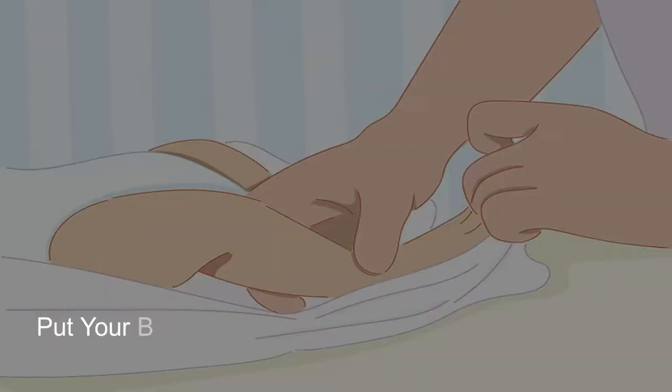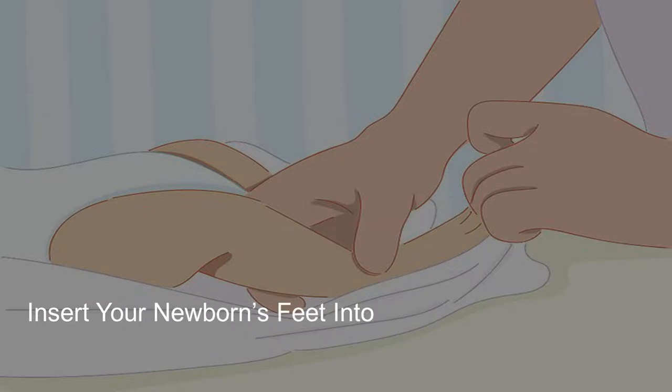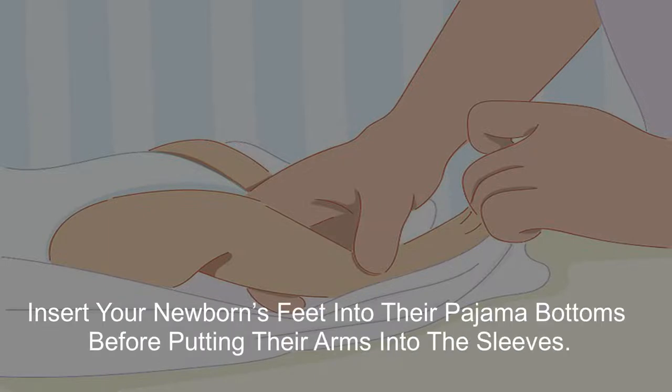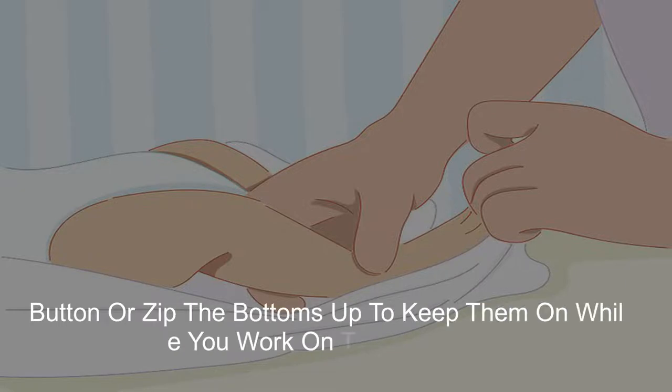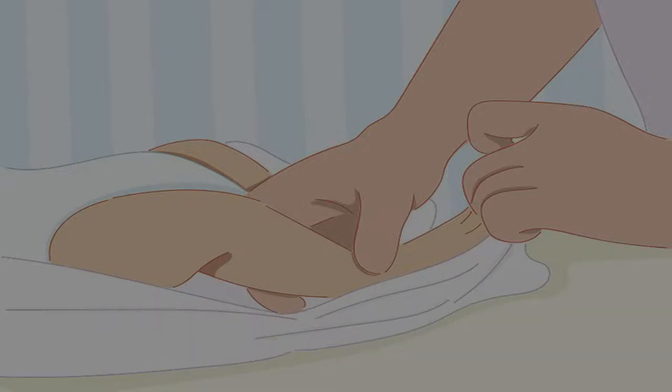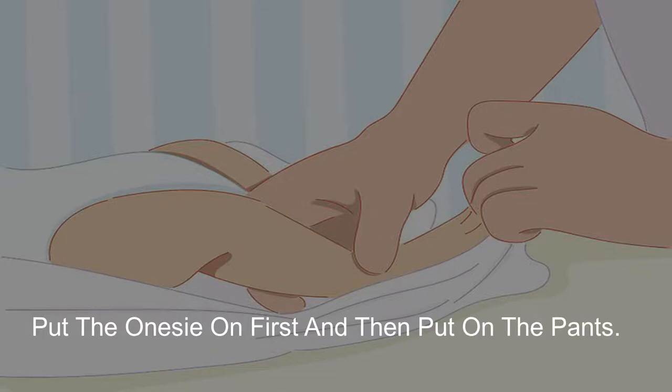4. Put your baby's feet into the pajama bottoms first. Insert your newborn's feet into their pajama bottoms before putting their arms into the sleeves. Button or zip the bottoms up to keep them on while you work on the sleeves. If the pants you want to put on your newborn are separate from the top, put the onesie on first and then put on the pants.